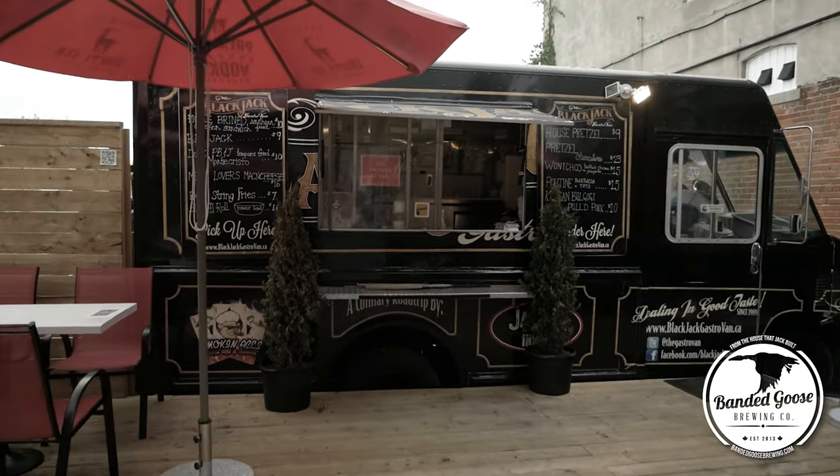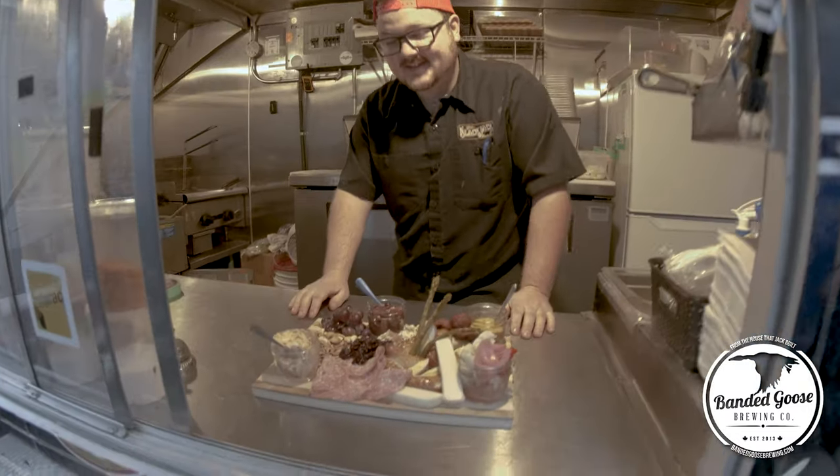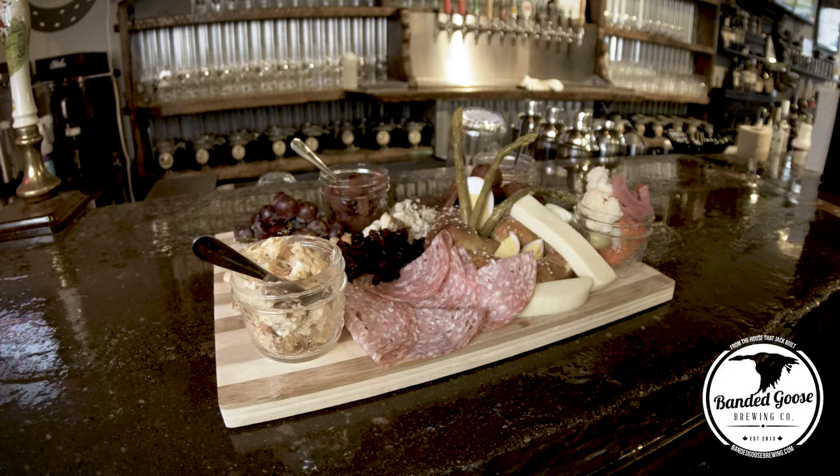We also have the Black Track Gastro Van running in the back, and we're pretty known for our charcuterie and new eats that came back during the summer.